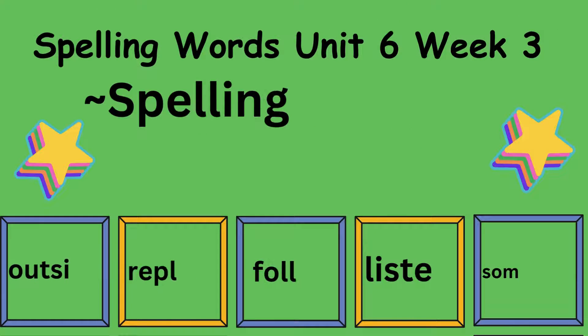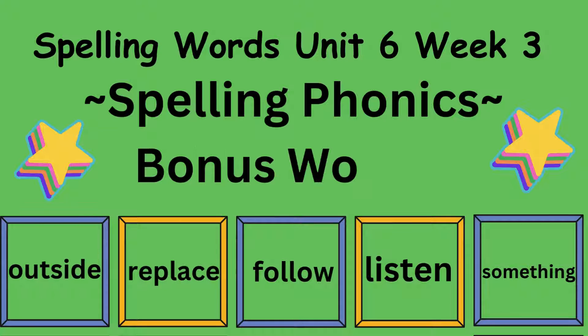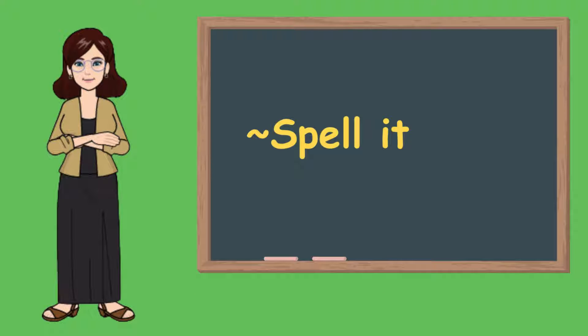Bonus words are: outside, replace, follow, listen, something. Get ready and spell it out with me.